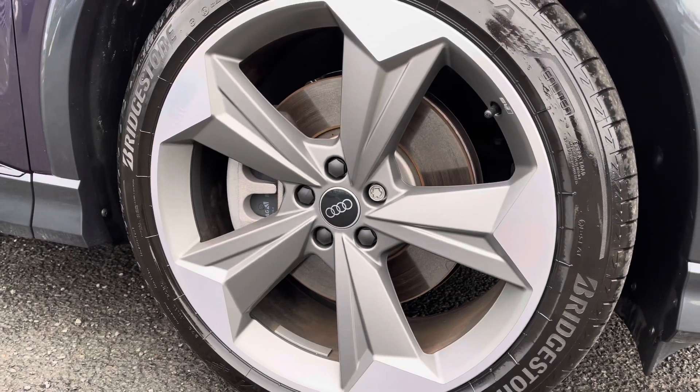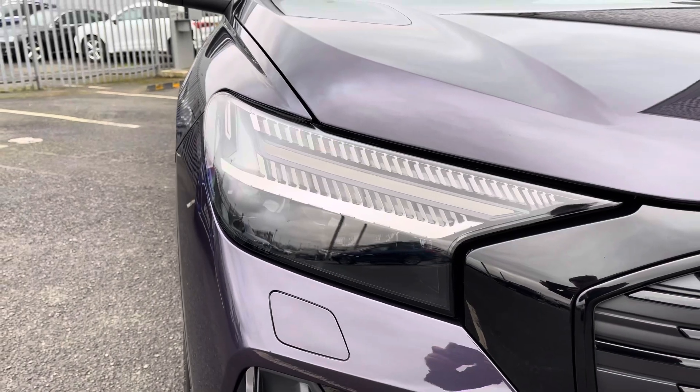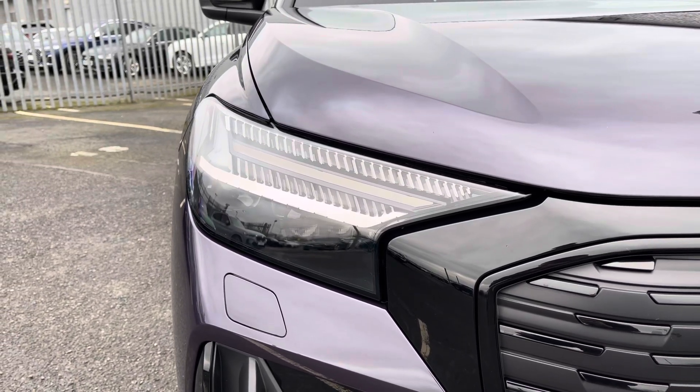It sits on 21 inch 5-arm Rotor Evo style design alloy wheels, really adding to the exterior styling, along with the matrix LED headlights with the built-in digital light signature for that nice futuristic look.